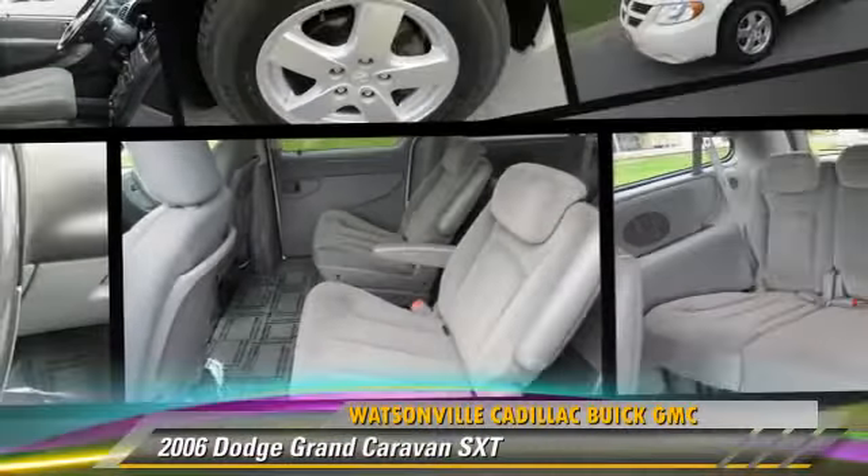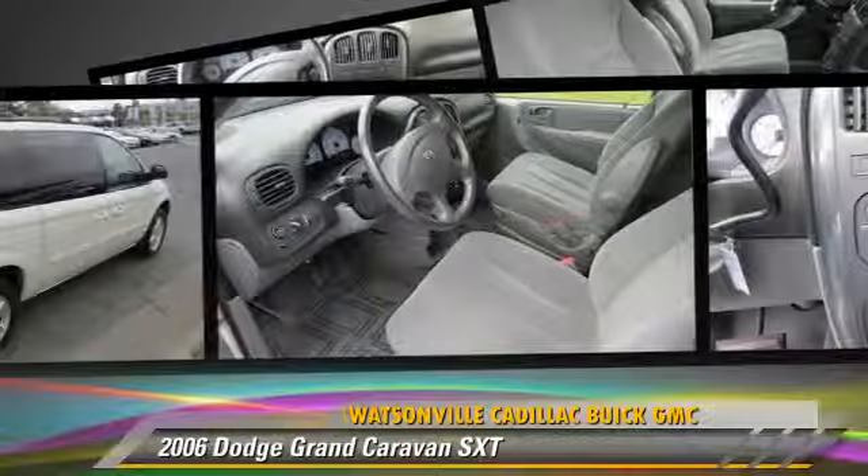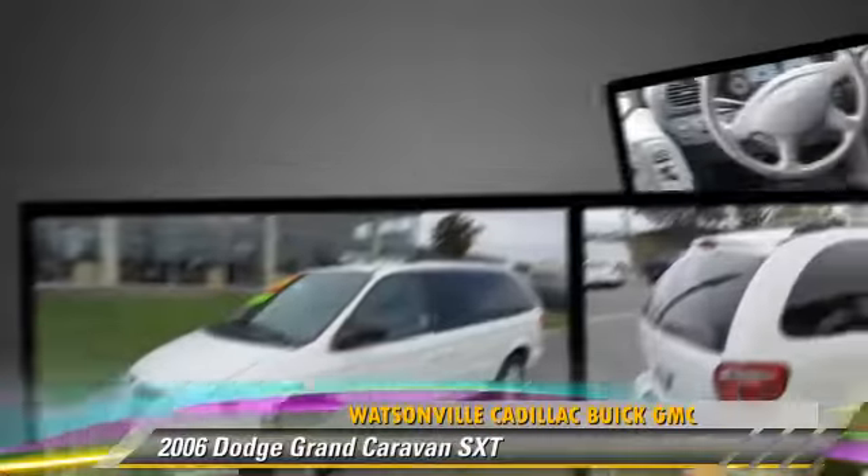This vehicle gets up to 17 miles per gallon. This Dodge features front wheel drive, fog lights, and power windows.